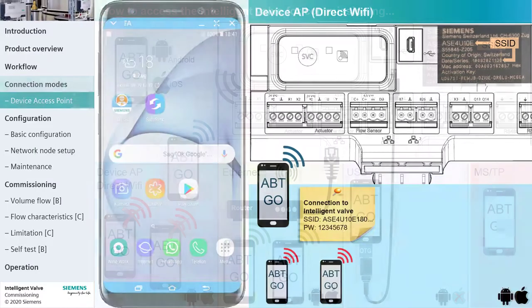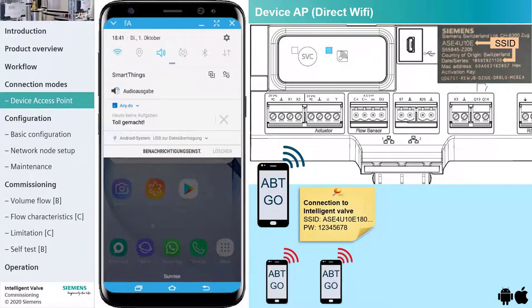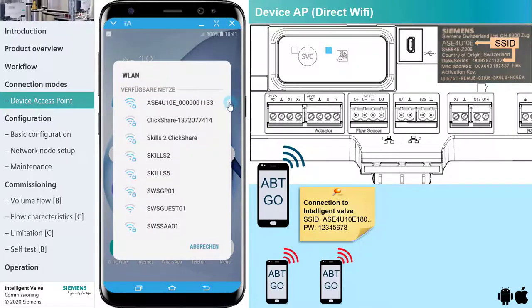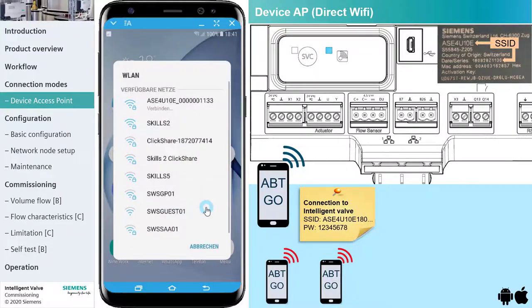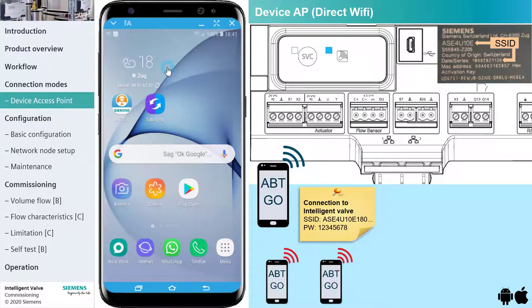Let's demonstrate how convenient a connection to the device access point can be. Make sure that the access point is in enrollment mode by verifying that the blue LED is flashing. The SSID of the Intelligent Valve appears in the mobile phone WLAN connection list. Tap the SSID and enter the default password: 12345678. Select, and ignore the pop-up message stating there is currently no internet connection.